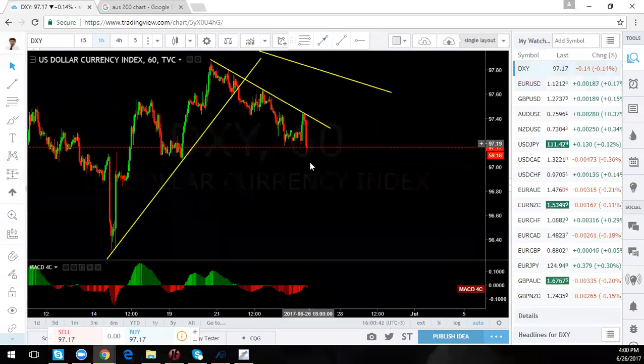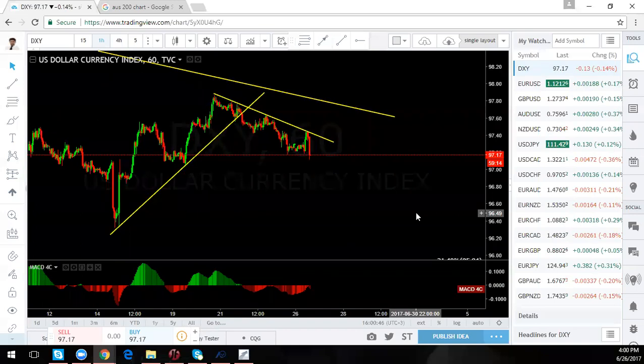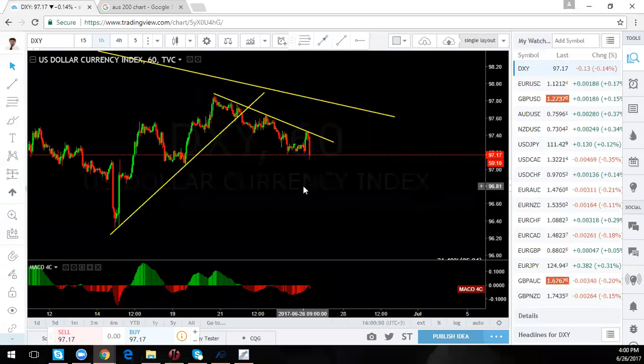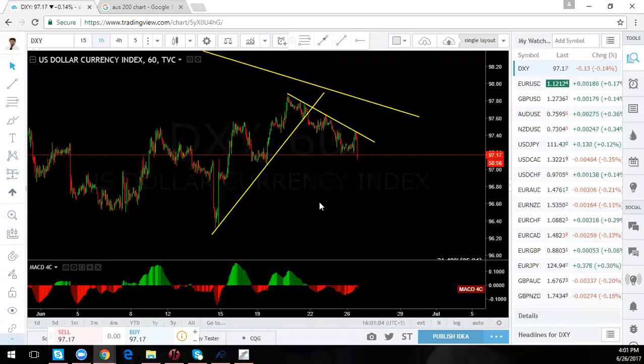Dollar Index: we have a move done, but we have a lot of divergence. So if on the news just now you took any sell — which means any buy on the Euro or the Pound — please be careful. They can all reverse. If you're going to get a continuation, you're going to find a pullback and then go. Don't jump into any sell — it's not ready.